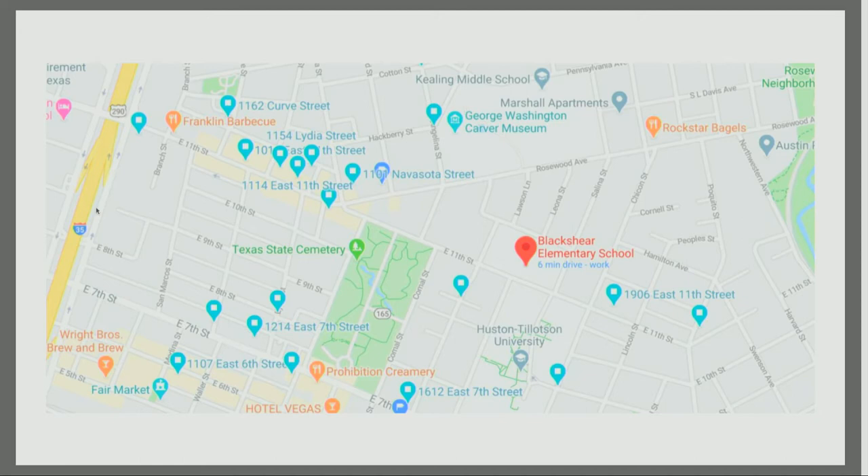All these little pings are from another project I did for the historical commission regarding Green Books, which were travel guides for African-Americans during the Jim Crow era. All of these sites are conveniently located around 11th Street, which kind of shows the significance of having Blackshear sit on that lot, where it formally sat in the 1890s and currently sits now.